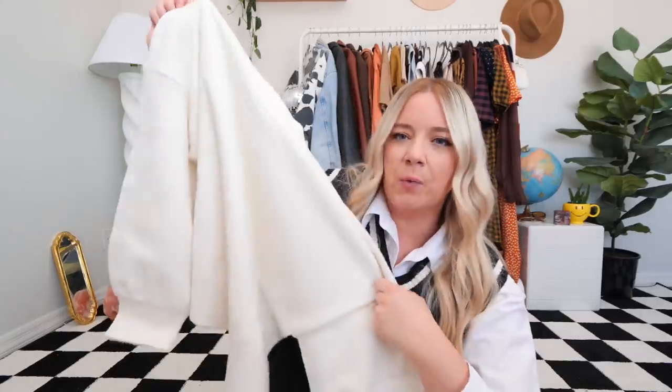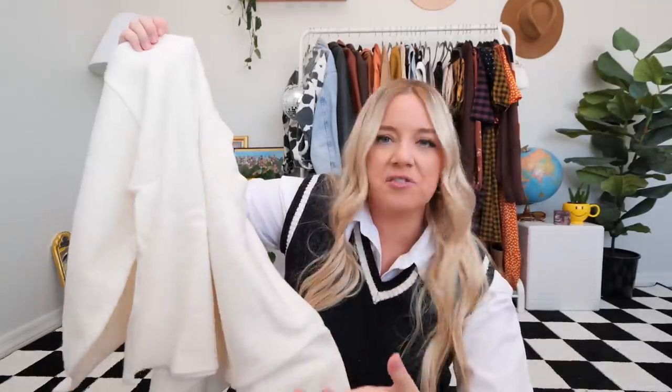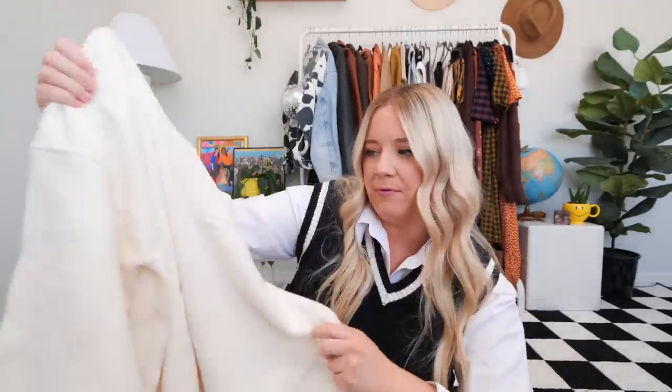I thought this would be a good staple to have because it's a mock neck — not a turtleneck, so it's not going to suffocate me. And it's just a staple that goes with literally everything. I can wear it with skirts, dresses, underneath a slip dress, patterned pants, solid colors — it goes with absolutely everything. I feel like this is going to be a staple for sure.